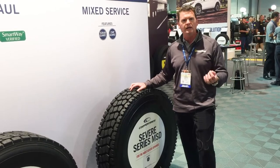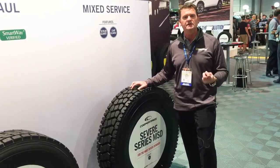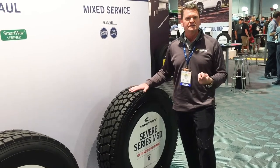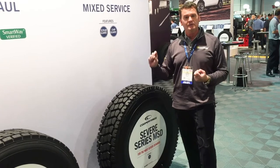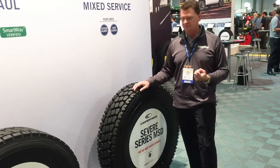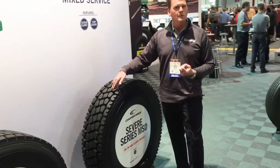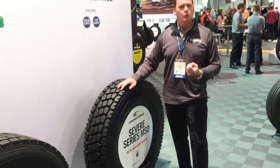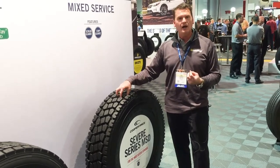Where does that work? Mining applications, logging applications — when you get into a situation where you need some serious traction, this is the tire for you. It's a full inch depth of tread, 32-32nds of tread here. You can see the grooves go all the way down to almost the carcass. So even at 26-32nds of wear in this tire, you're still going to have knobs sticking.